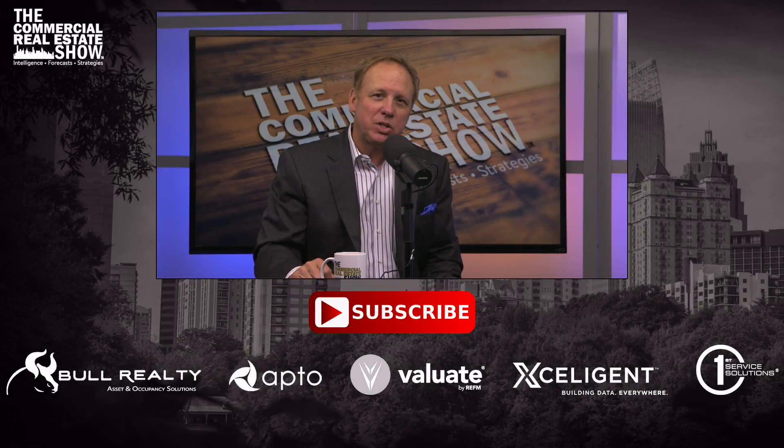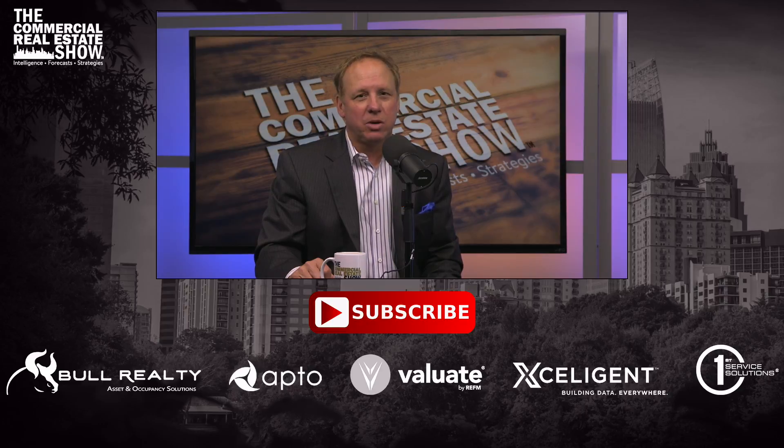Thanks for checking out the Commercial Real Estate Show. Don't miss a video of special interest to you — be sure to subscribe below, and if you appreciate the videos be sure to thank our sponsors. There's a link to more information about them in the description. For more videos, podcasts, and articles, check out CREshow.com.